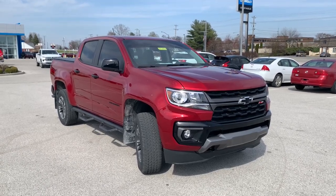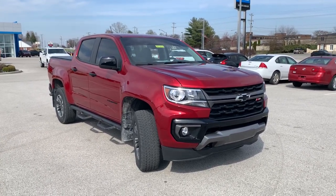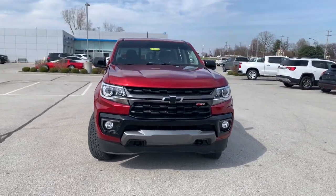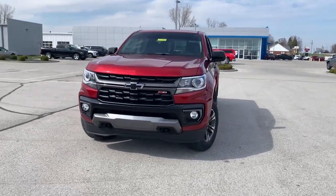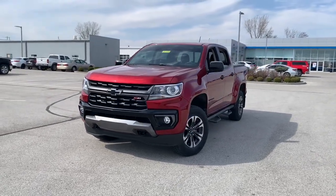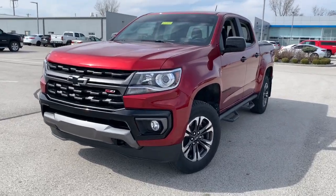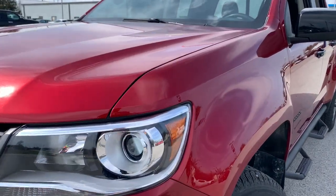You just found the 2021 Chevrolet Colorado. This vehicle is an outstanding buy with fewer than 20,000 miles on the odometer. The Colorado delivers the power you need to get the job done, the comfort and amenities you want, and the fuel efficiency that just makes sense in today's world.